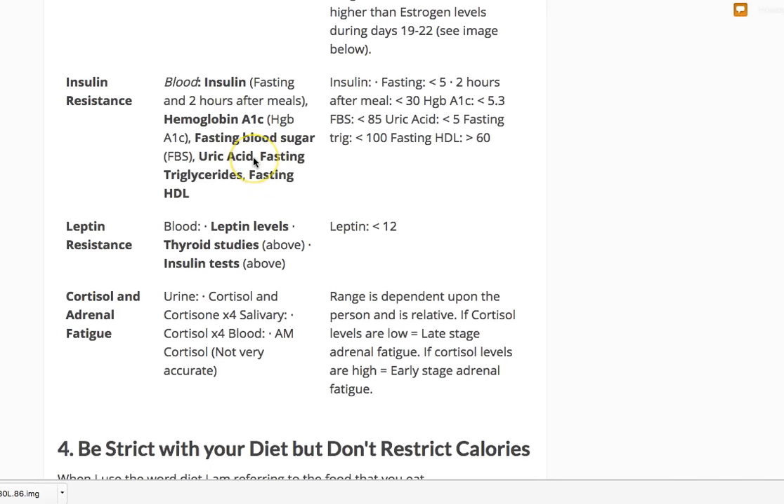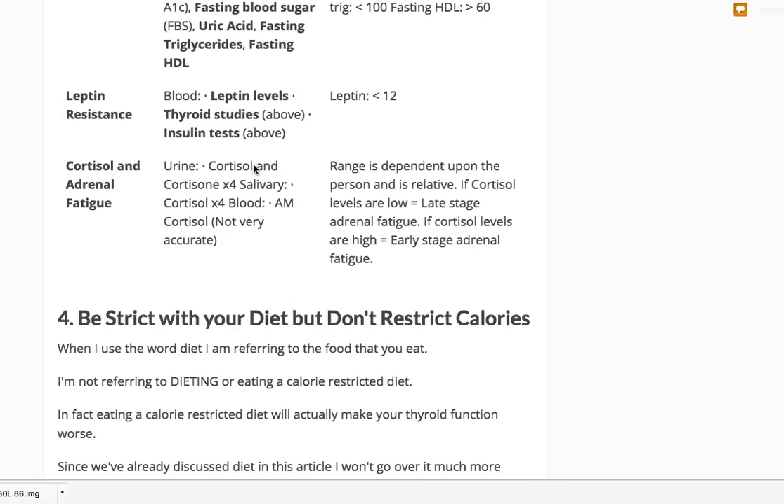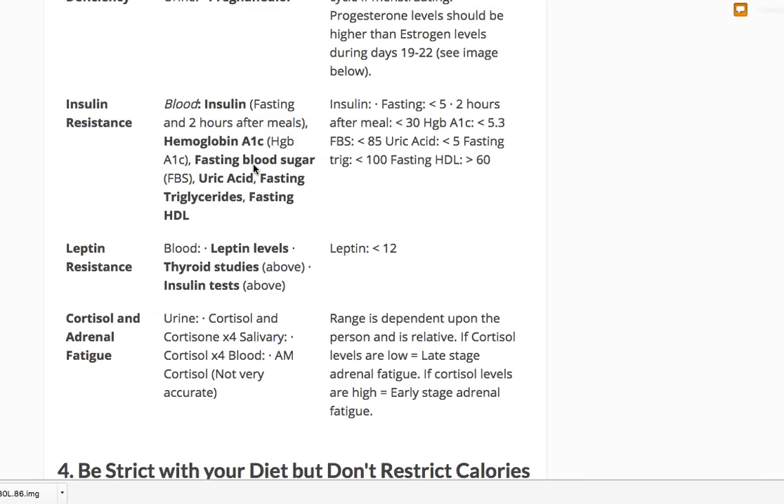If either insulin resistance or leptin resistance — or both — are present, that is the issue with your weight until proven otherwise. They have to be treated. Insulin and leptin resistance generally go together: if you have one, you probably have the other. I've never seen someone with leptin resistance who doesn't also have insulin resistance.